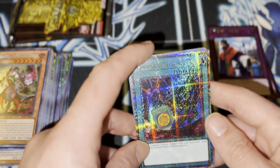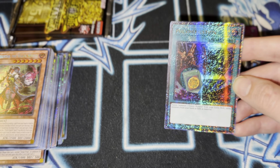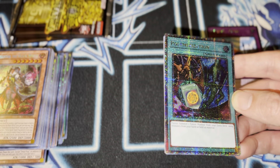Oh my god — QCR Polymerization. Where do you find this, folks? I don't know. This card is probably expensive; I don't even know the value on it if I'm being honest. But look how beautiful that is. Wow. This is really insane.